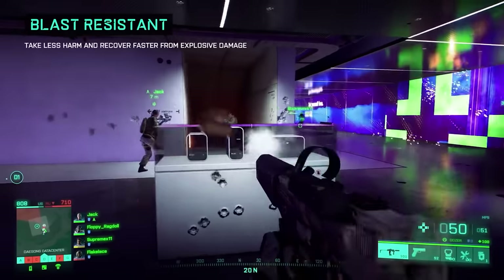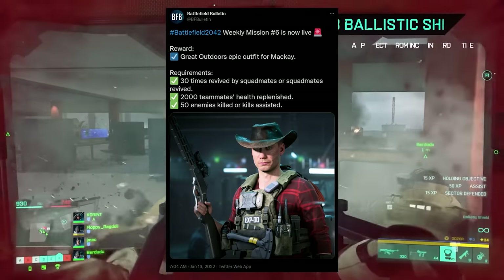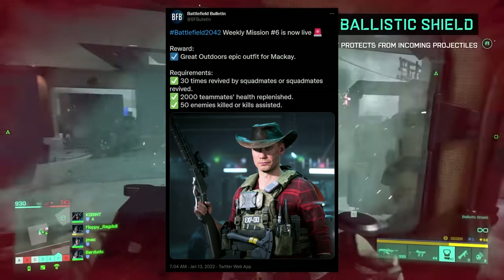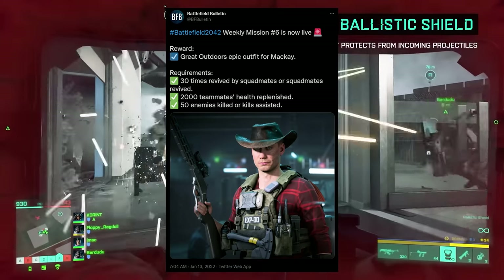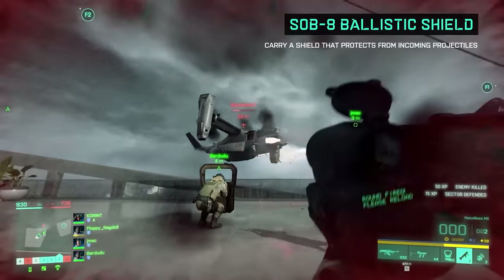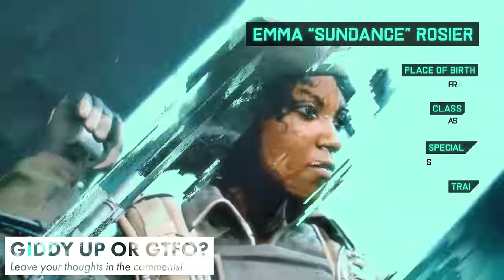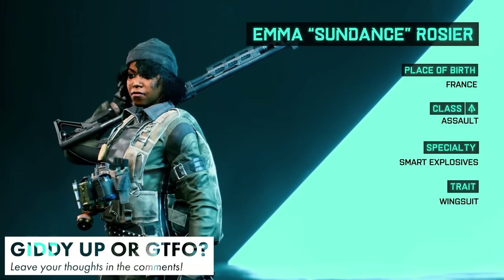The new weekly missions for Battlefield 2042 have also gone live, rewarding players with a great outdoor skin for Specialist McKay. The requirements are as follows: revive or be revived 30 times, replenish 2000 HP worth of teammates' health, and kill or kill assist 50 enemies. Let us know what you think of this new cosmetic item in the comments section.